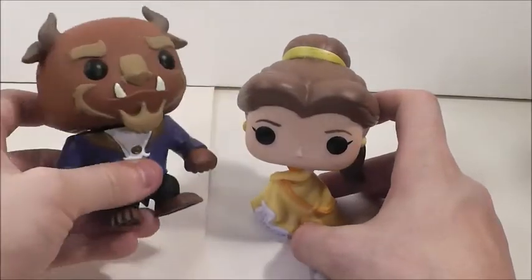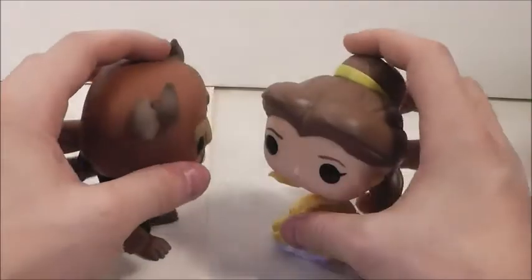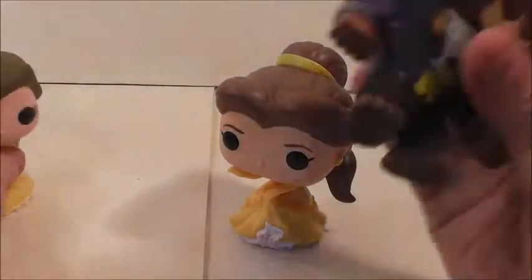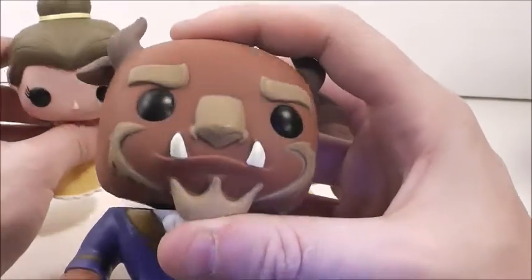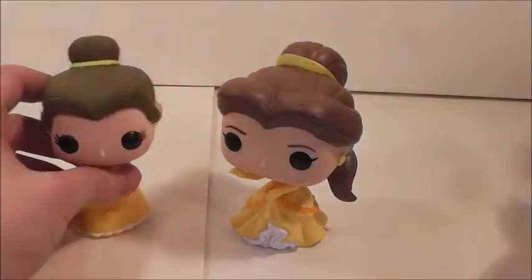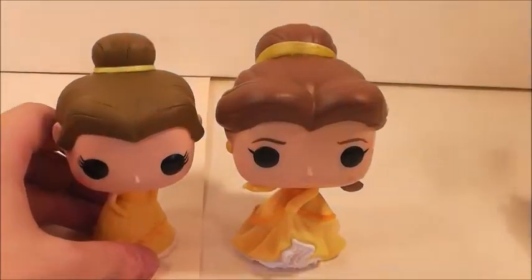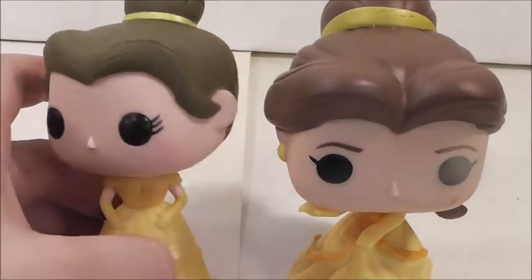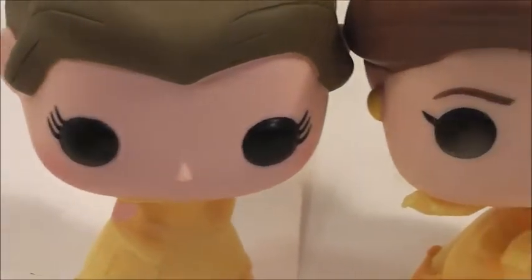Honestly, she looks a lot better with the Beast, even though the Beast isn't in a dancing pose — she just looks so much better with him. I hope they do a dancing pose Beast — they did just come out with another Beast, which I do have to review. So here's the original Belle, and as you can see, the differences are — they're in the same outfit, but the new one's head is a little bigger, their hair is a little different.